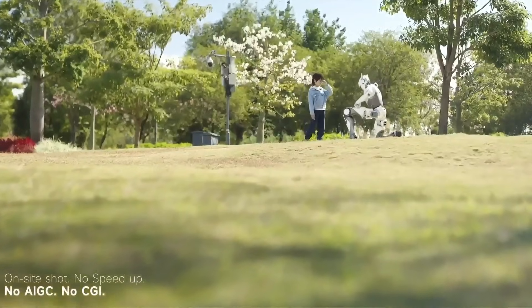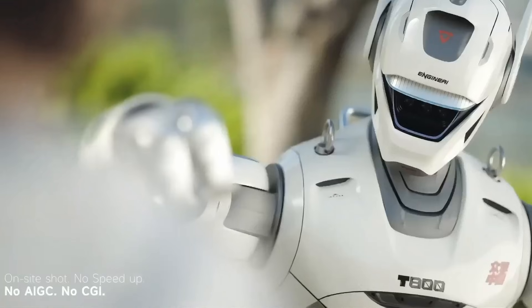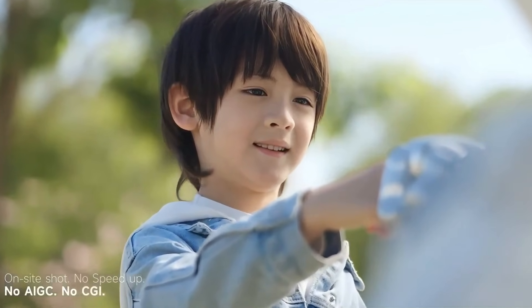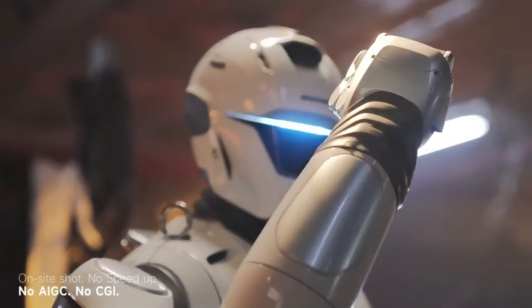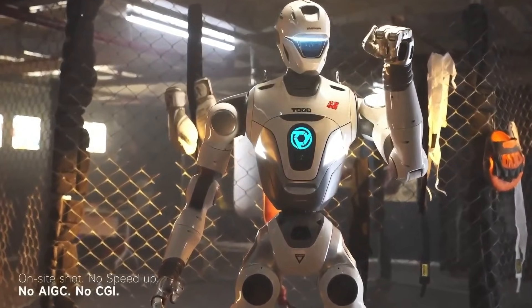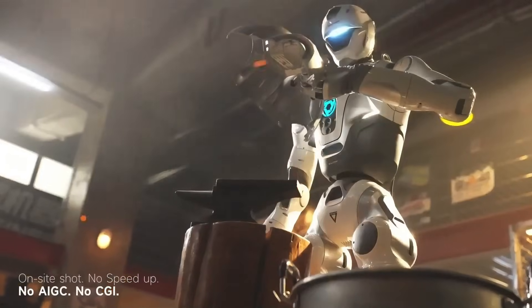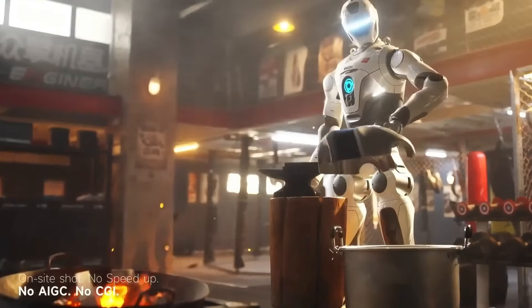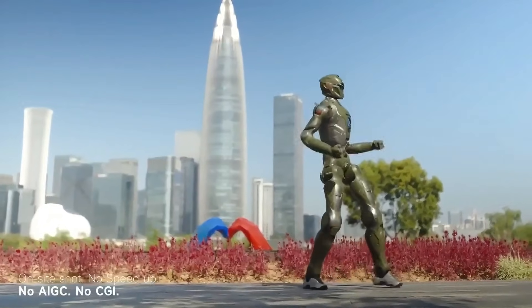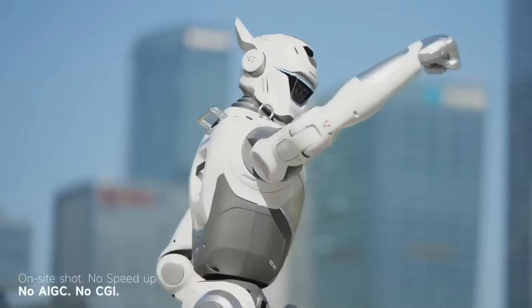Thanks to its top speed of 3 meters per second — around 6.7 miles per hour — it can sprint fast enough for logistics, security, and high-demand mobility tasks. But raw power means nothing if the hands can't handle the details. So each hand on the T-800 comes with 7 degrees of freedom and tactile sensing.